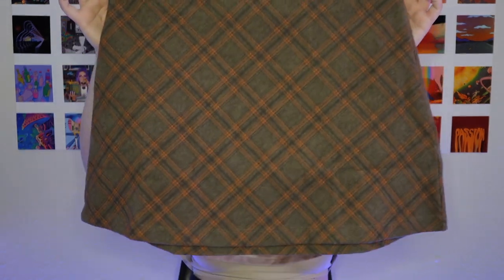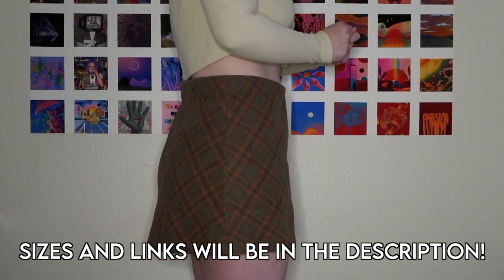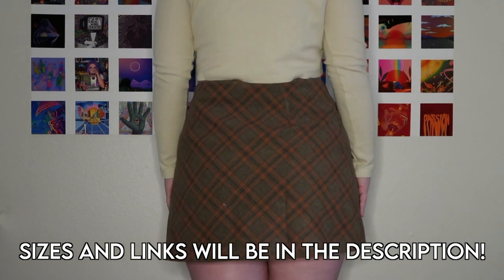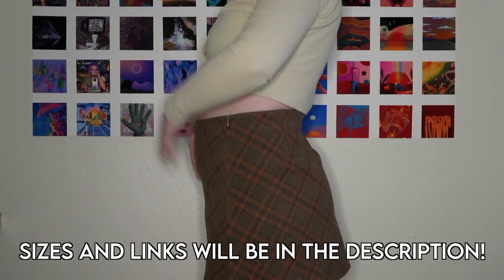First I'm going to show you guys this plaid miniskirt. It's a size 12, and I was actually really scared to order this because miniskirts tend to ride up on me and look really short because I do have a bit of a badonkadonk. But I love it so much — it ended up being way stretchier and a little bit looser than I expected. I actually think I could have gone down a size, but I kind of like that I can eat a big meal and it's still super comfortable. This one was a hit — I want to order more skirts like this from them.